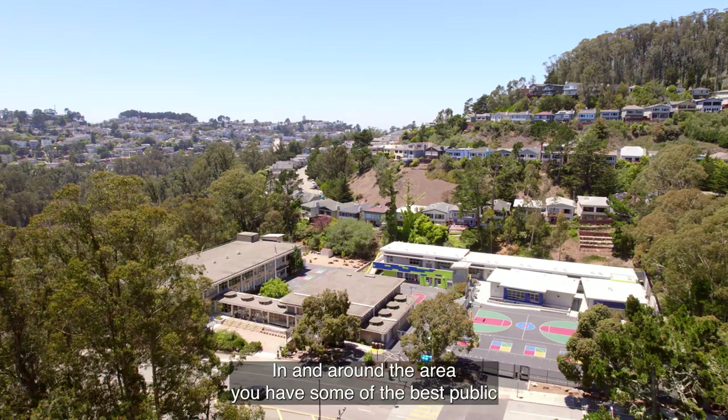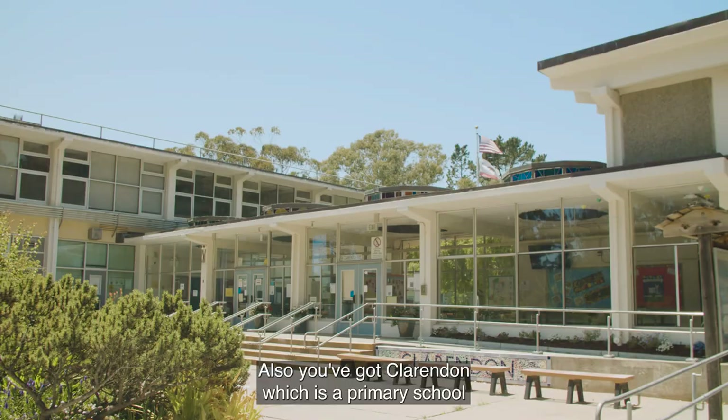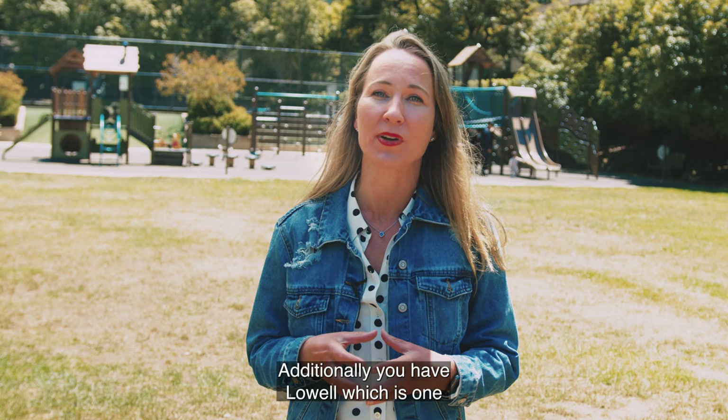In and around the area you have some of the best public and private schools. In a five-minute drive you've got SF State. You've also got Claremont, which is a primary school that is ranked very highly in San Francisco. Additionally, you have Lowell, which is one of the top magnet schools in the country.